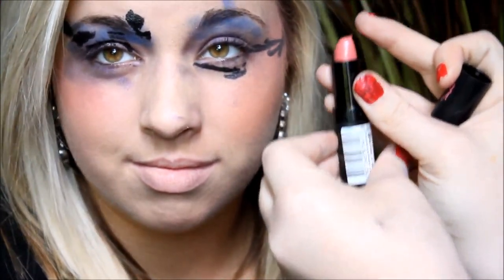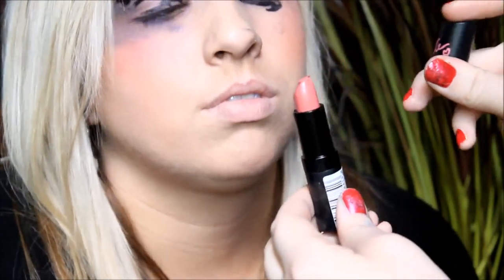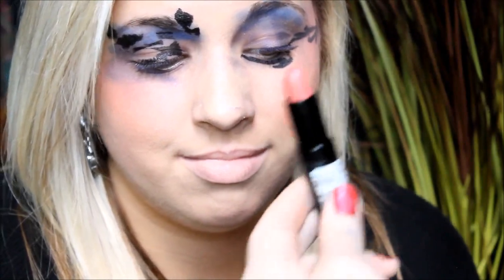Now we're going to do lipstick. This is the first color that I had. Can I see it? Yeah. This right here is the first color that I picked up. I think it's Kate because it has a slanted top. Pretty sure that this is Kate. And if it's the one that I'm thinking of, it's probably really dramatic.